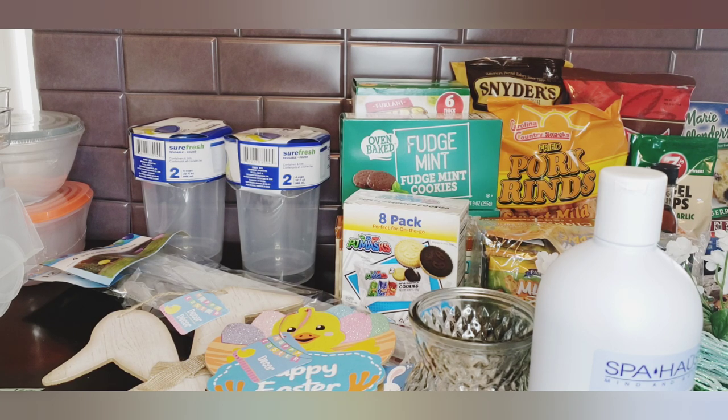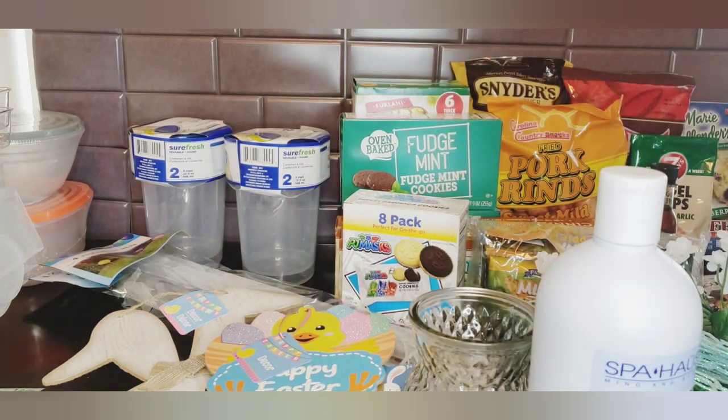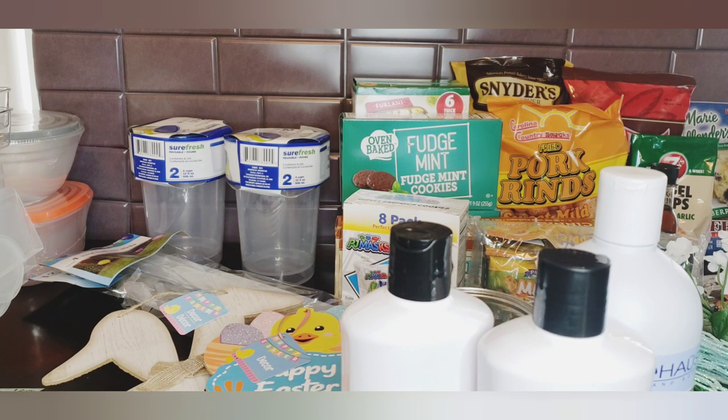They also had the Bath and Beauty body wash in cherry blossom - and you don't have to use these as body wash, you can use them to fill up your hand soap containers. It smells really good. These are 20 ounces, distributed by TSM Brands. I'm not sure if Dollar Tree is just starting to carry this brand, but I have hauled Bath and Beauty products before.